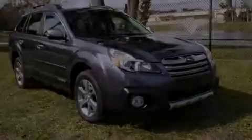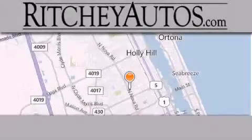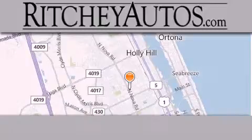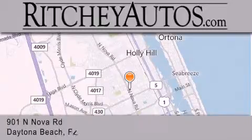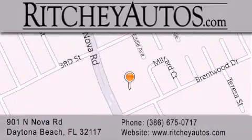Contact us today to arrange your test drive. Ritchie Cadillac Pontiac Buick is located at 901 North Nova Road in Daytona Beach. Our goal is to exceed all of your expectations to ensure that you'll return for future visits.